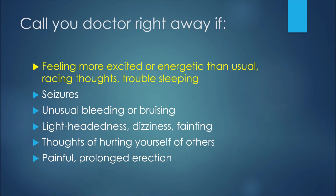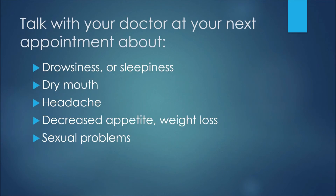If you're feeling more excited or energetic than usual, having racing thoughts, or trouble sleeping, these could be signs of hypomania or that you're being pushed into mania by the medication. Also call your doctor right away if you have seizures, unusual bleeding or bruising, lightheadedness, dizziness, fainting, thoughts of hurting yourself or others, or a painful prolonged erection.